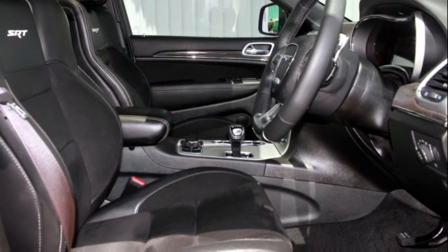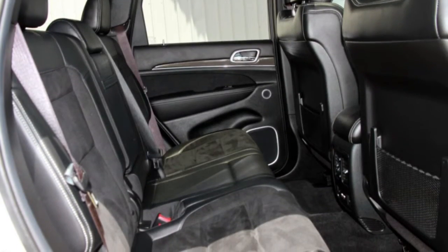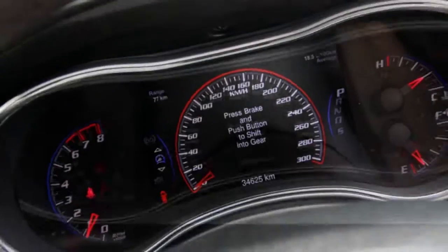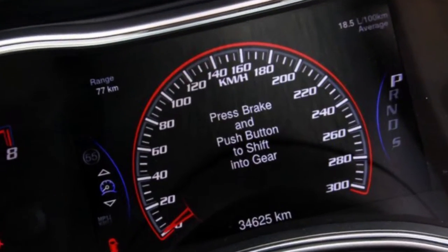This vehicle has all the features you could dream of: sunroof, cruise control, alloy wheels, power steering, and more. If you are looking for a first rate vehicle,